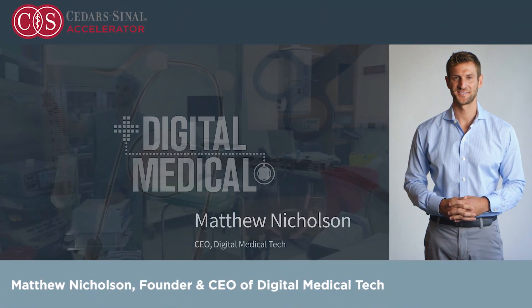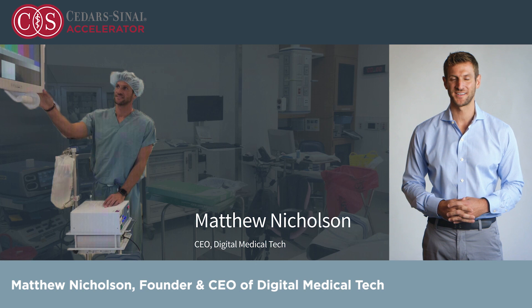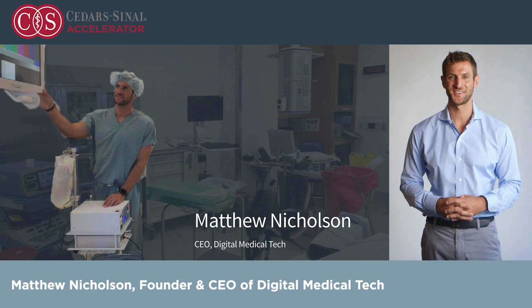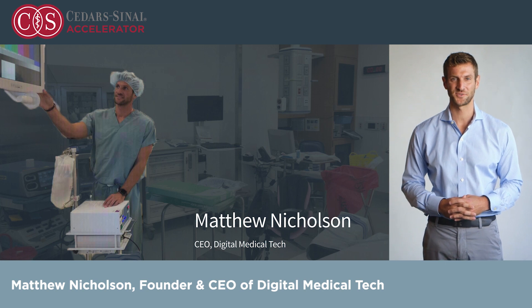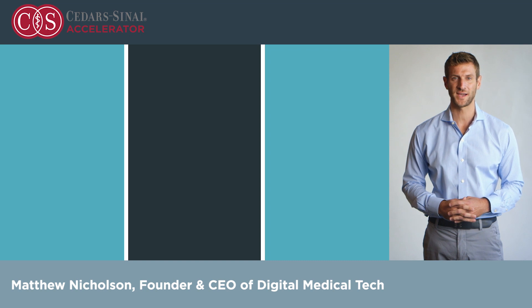Hello, I'm Matthew Nicholson, founder and CEO of Digital Medical Tech. I've been looking for inventory and misplaced equipment inside of hospitals for the past 10 years. I worked as a janitor all the way up to an anesthesia tech in the operating room, and most recently for Johnson & Johnson selling plates, screws, knees, shoulders, and hip replacements. In all of these roles, I saw how lost equipment impacted both patients and staff.